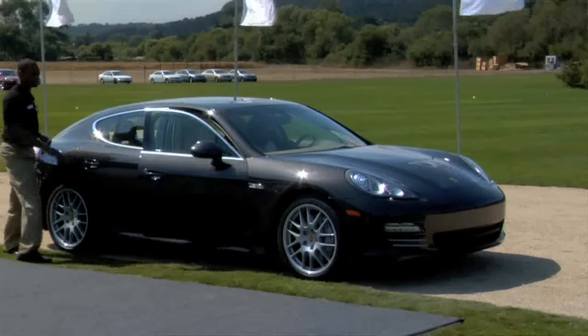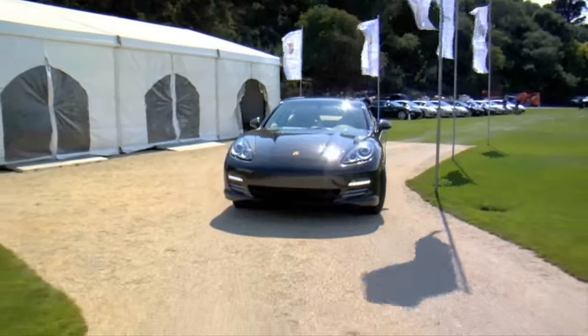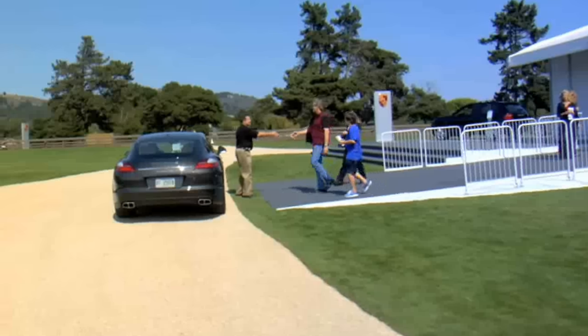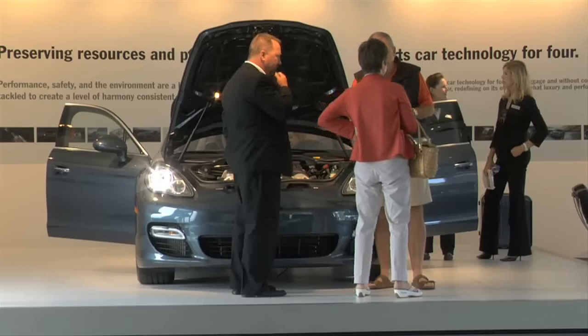To the extent that if your sofa at home was a particular leather that you like — the color and or the texture — you could supply us with a piece of that leather. We would send it to Germany, make sure that we would be able to manufacture it properly, and then we would be able to do the entire interior in that color leather.